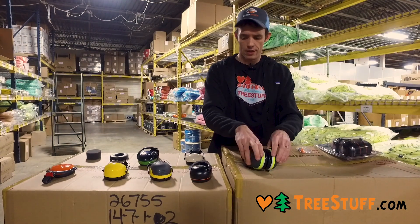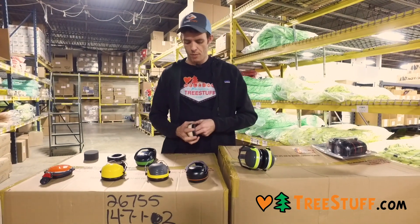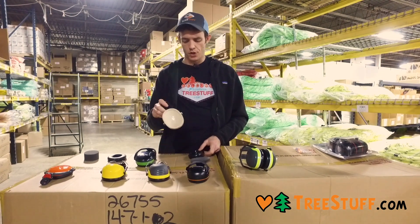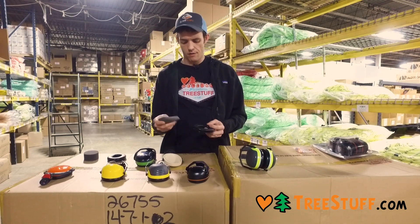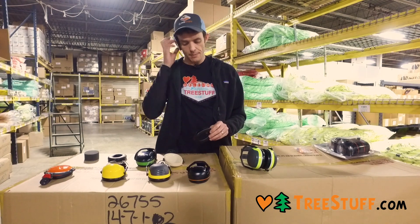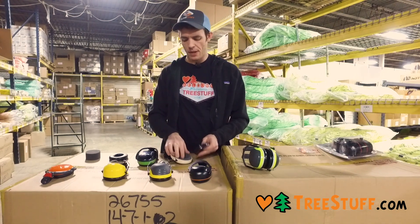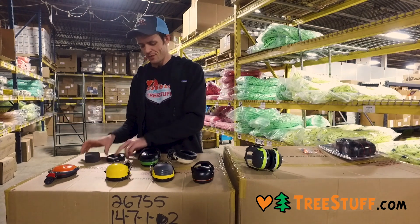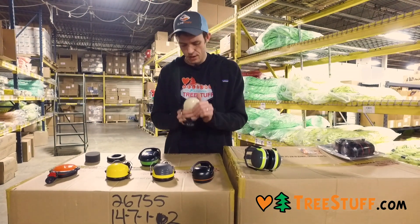All earmuffs — whether they're like this or like this — come with removable hygiene components. Your earmuff is composed of your shell, your bracket, your padding or foam, and then a comfort piece. This is what stops the noise, but it also gets sweaty and nasty, so you can replace it. A hygiene kit looks just like this, and those are available for all of these — they can simply be clicked back in.